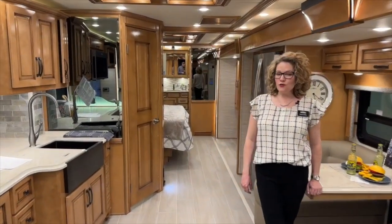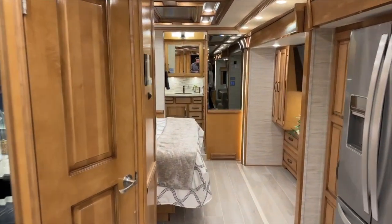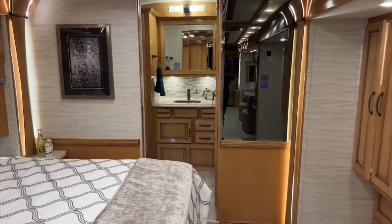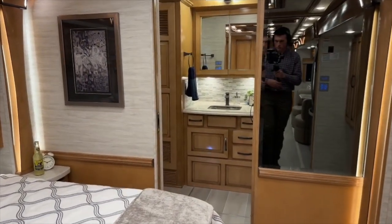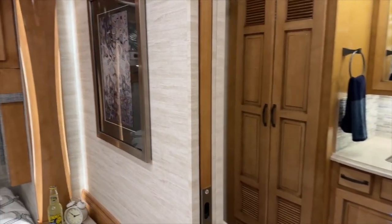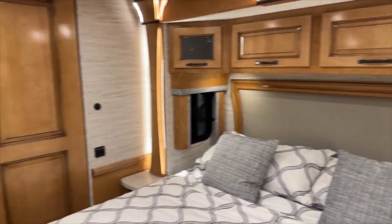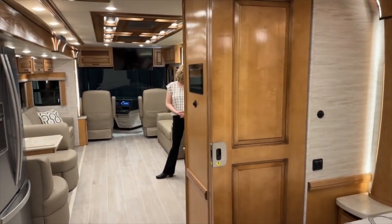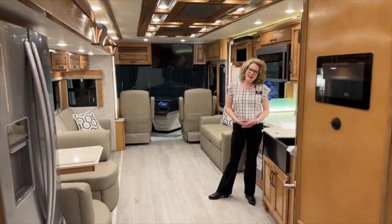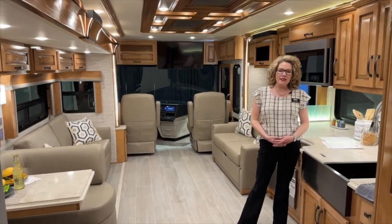This is a new floor plan — the 3836, which is replacing the formerly known 3736. They've also added another new floor plan to replace the 3717, which is the 3817, and what that has allowed is for the master to have a king-size bed. It's expanded the wheelbase to 254 inches, given room for another full pass-through storage compartment, and upped the GAWR front axle weight rating to 17,000 pounds.